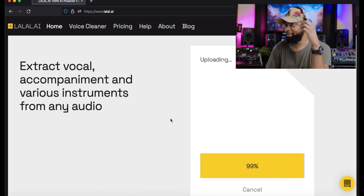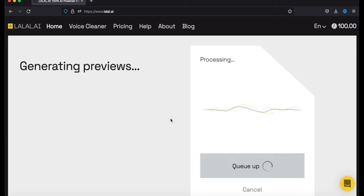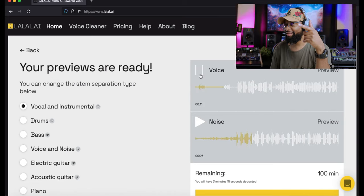It's processing — 24-bit 48k bit depth and sample resolution. We're queued up. Generating previews — let's see. Processing... generating previews. Let's hear the voice. There are two beats on the track — it's gating. Processing low end. I can see it though.